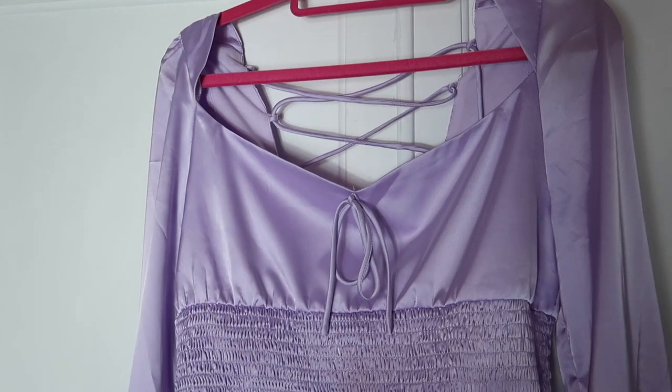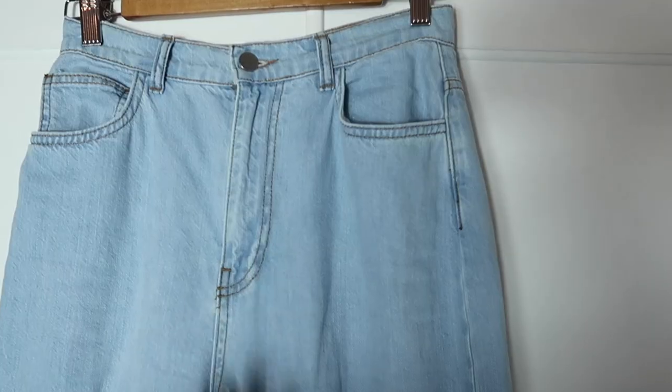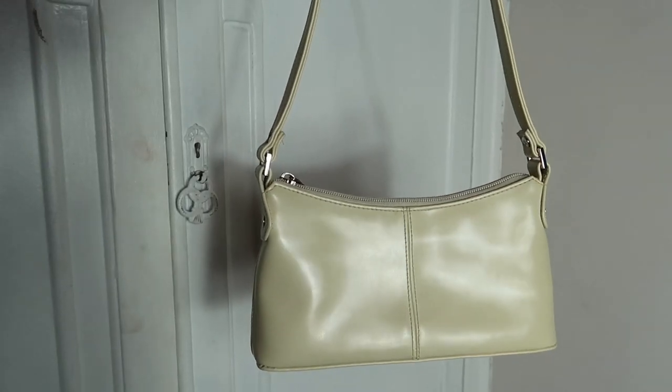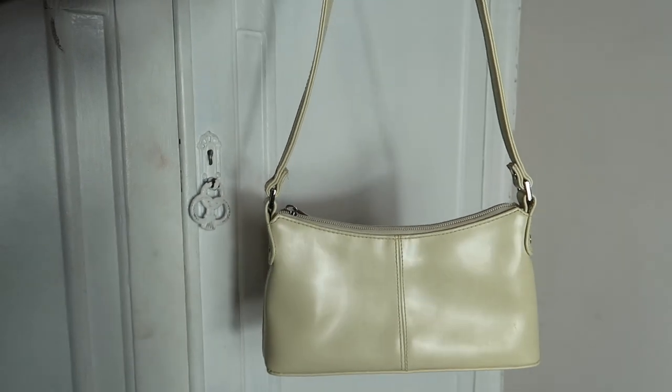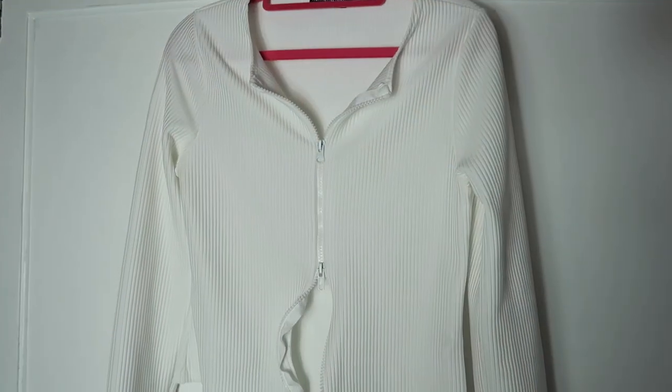Everything shown will be linked in the description box, with similar items if they're old or from a charity shop. This pair of jeans has such a lovely wash — the length is just perfect. The little white mini bag is from the charity shop, about two pounds fifty. The white heels you'll see me wearing with a couple of outfits are from Primark.